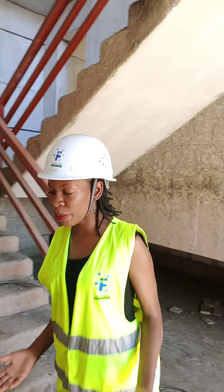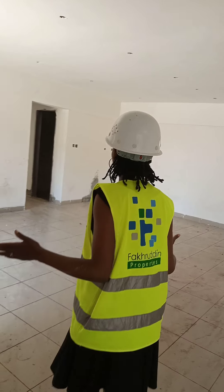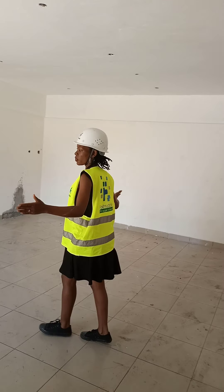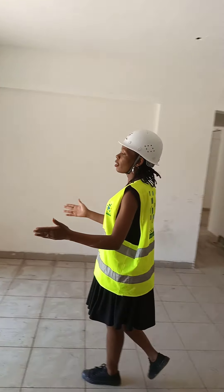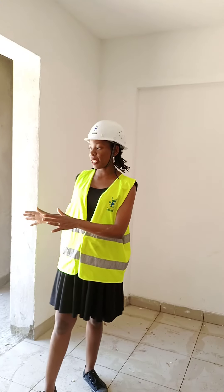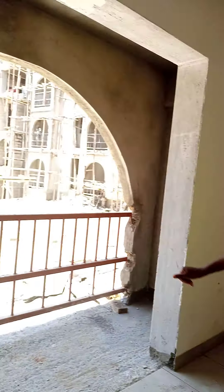Welcome to the four bedroom tour. As you enter, this is our living room. It's a very humongous living room and a dining room as you can see. It has a balcony over here. There will be a sliding door with aluminium burglar-proofing to the balcony.